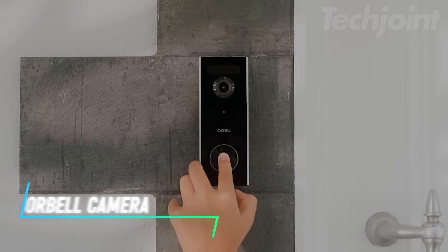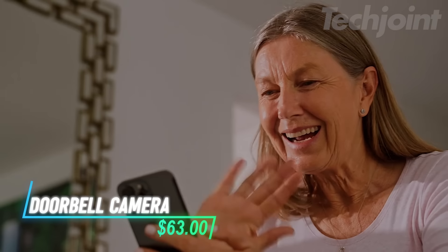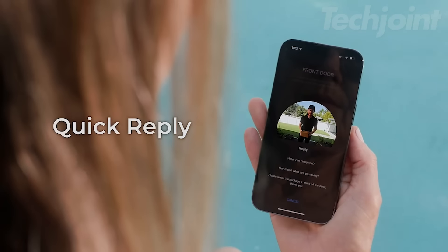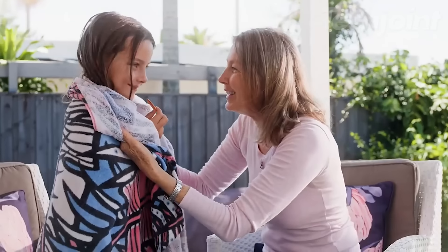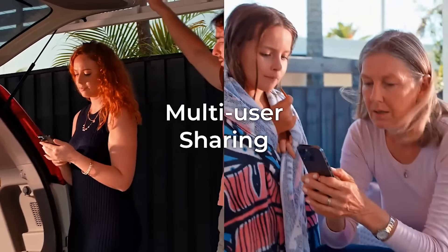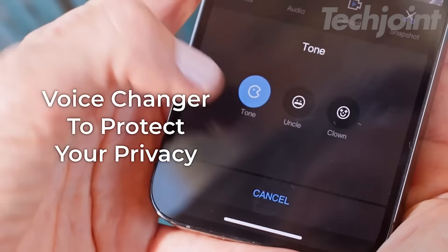Enhance your home security with this smart video doorbell camera featuring an industry-leading HD resolution for crystal-clear visuals. Enjoy seamless two-way communication with guests through your smartphone, tablet, or Ecobee smart thermostat. Advanced motion, person, and package detection ensure you receive alerts tailored to your needs, while the expansive field of view guarantees nothing goes unnoticed.